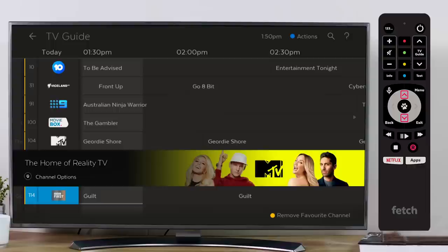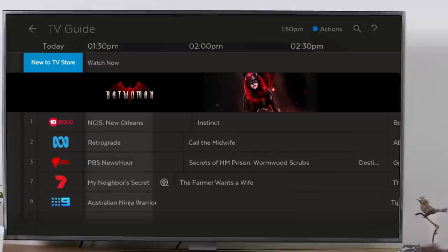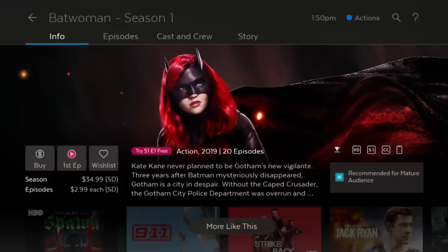Your favourite channels will be separated from the rest of the channel list with a new promotional row. This will showcase the best new content and make it easier than ever for you to find out about the latest new shows.